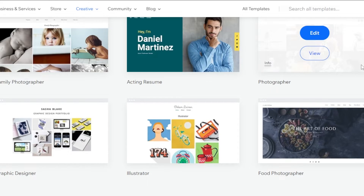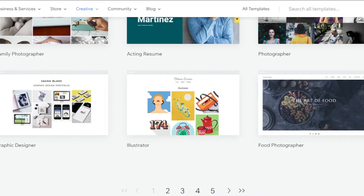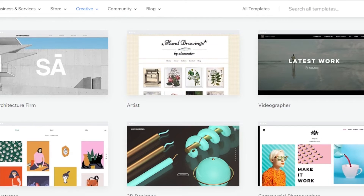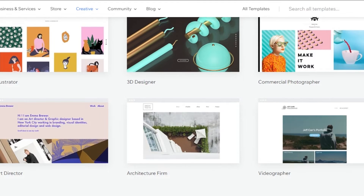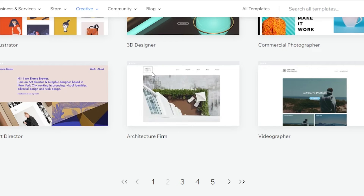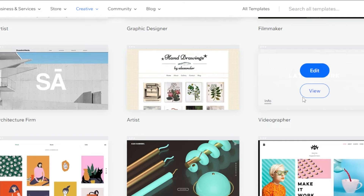We have more photographer templates that showcase lots of different photos. Then we have graphic designer, illustrator, and food photographer. This is just the first page — you can move to the second and third pages to explore more templates. There are many more: 3D designer, commercial photographer, art director, architecture firm, videographer, and illustrator. The illustrator template looks pretty impressive, and the videographer template will allow you to upload a lot of videos.